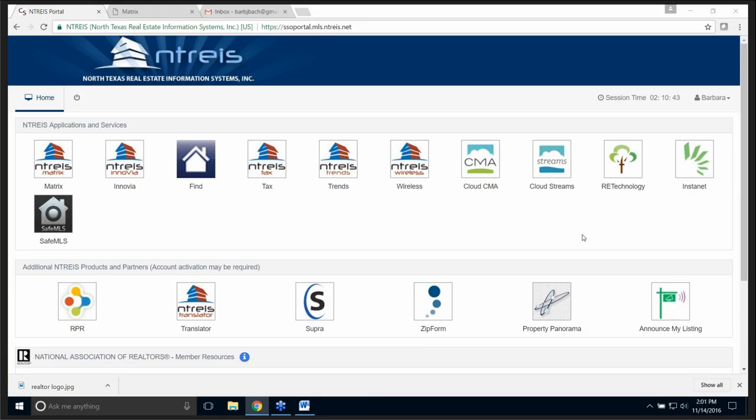I do want you to know that this program, InstaNet, has over 400,000 subscribers, which are realtors and boards and MLS all across the United States. Houston and Austin use this program as well.